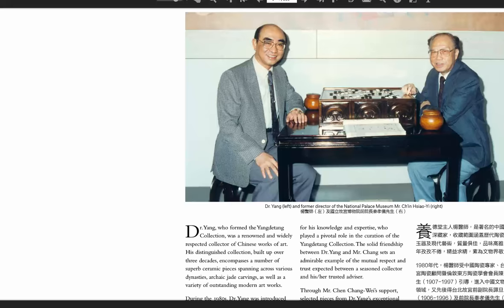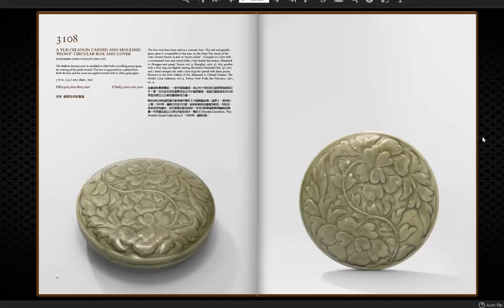We're going to start here with this — it's a beautiful celadon carved circular box with gently incised decoration on the leaves. Nice color, beautiful looking box, five inches wide. Estimated at 65,000 to 100,000. It's a nice example if you collect these. There are a number of these celadons in the sale and we'll take a look at a few of them.